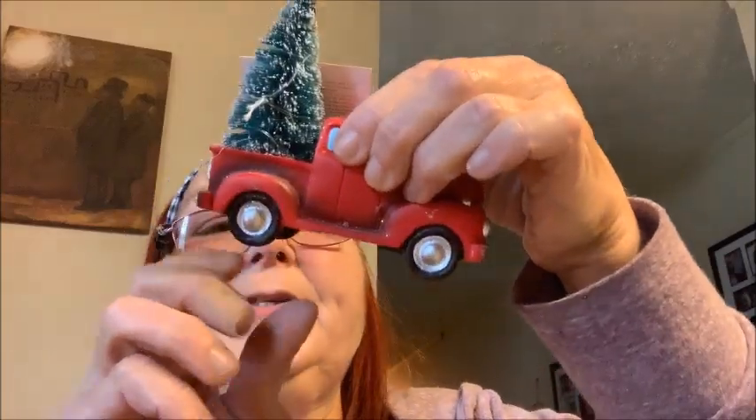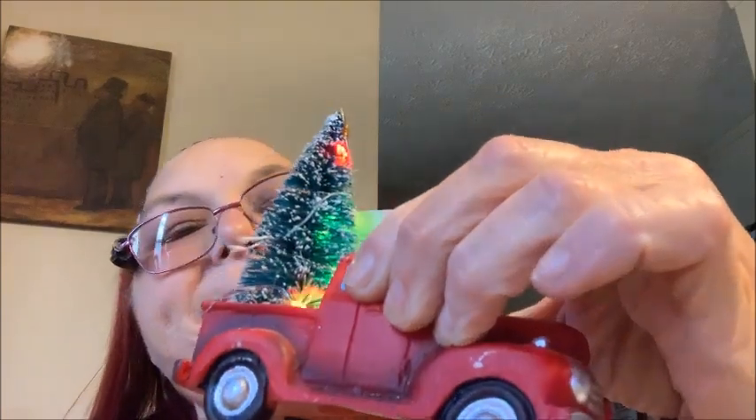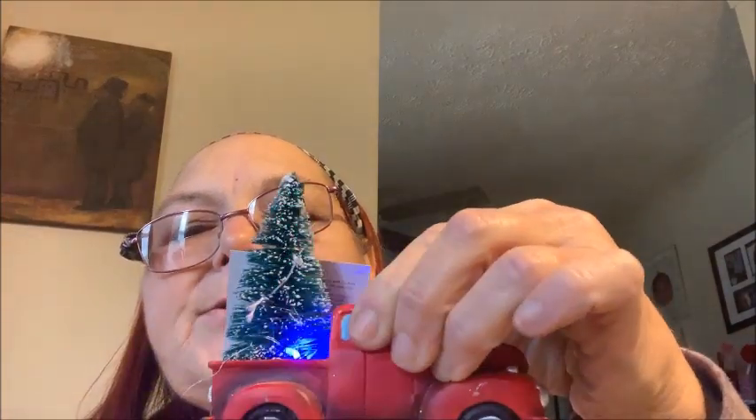And there is glitter everywhere on this table. Then for $2 I found this little red truck and the Christmas tree lights up — there's a light inside. So that's what this truck does. Then I found some pens — these were a dollar each. Little jingle bells. Dashing through the snow, in a little red truck we go, laughing all the way, ha ha ha!